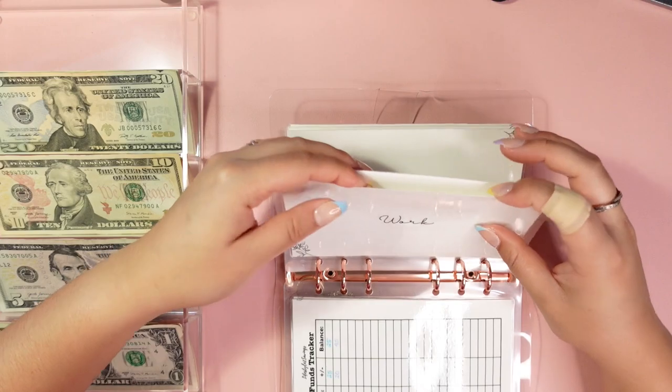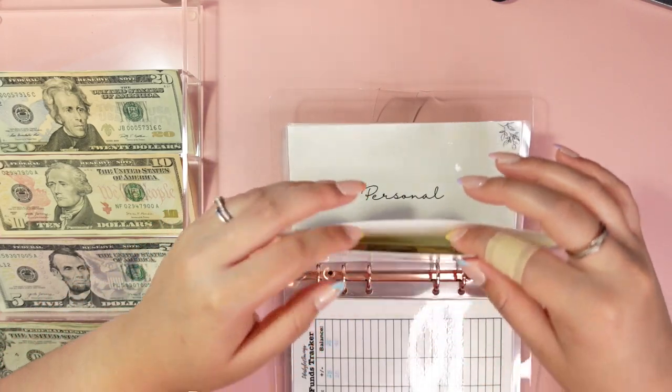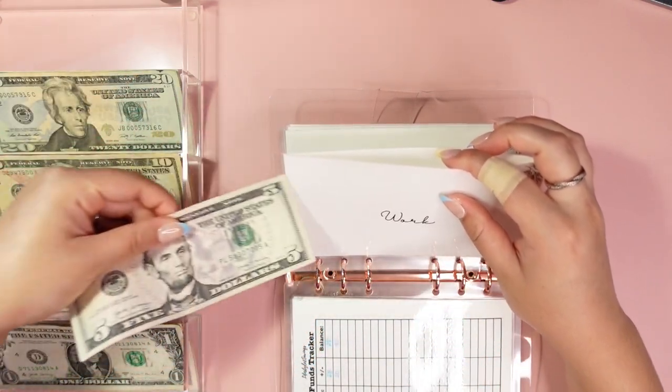The work fund is going to get $5. Right now we only have $10 in there, so I'm just going to put the $5 in.